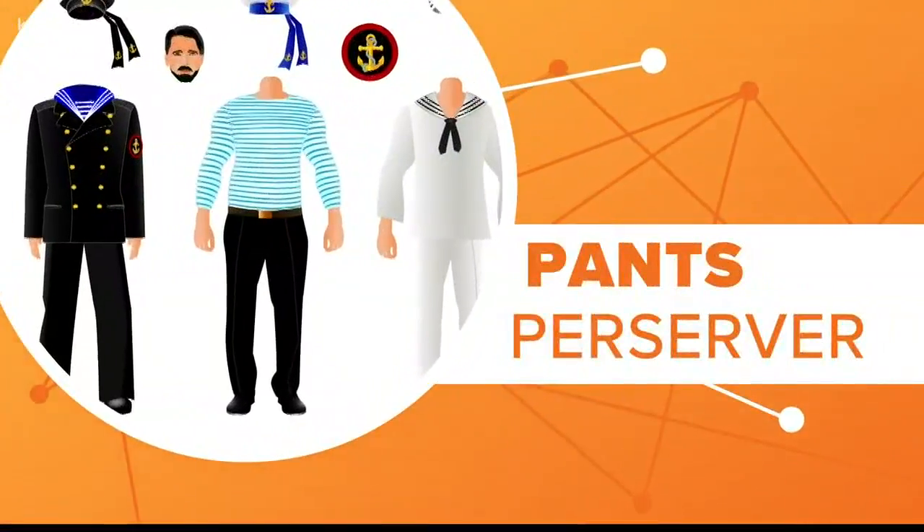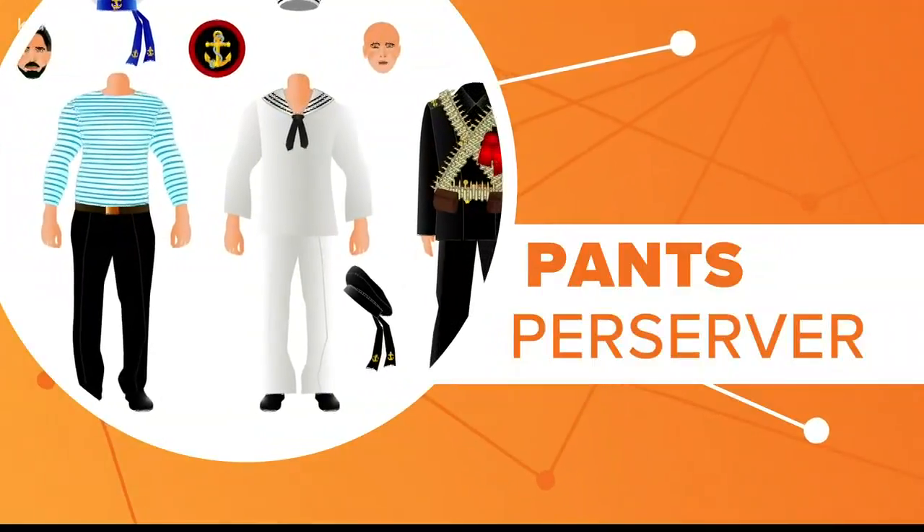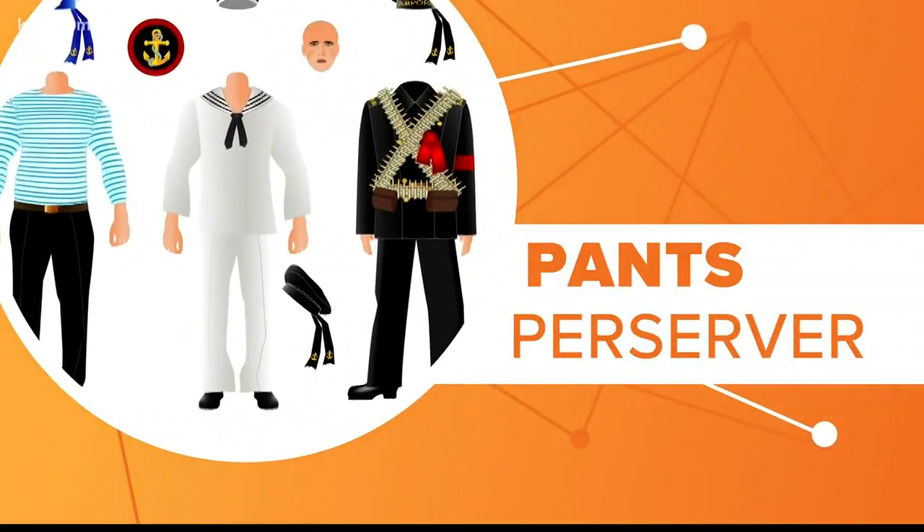So the next time you see those wide-bottomed pants make a fashion return, know that they were first made to serve a life-saving purpose. And we just connected the dots.